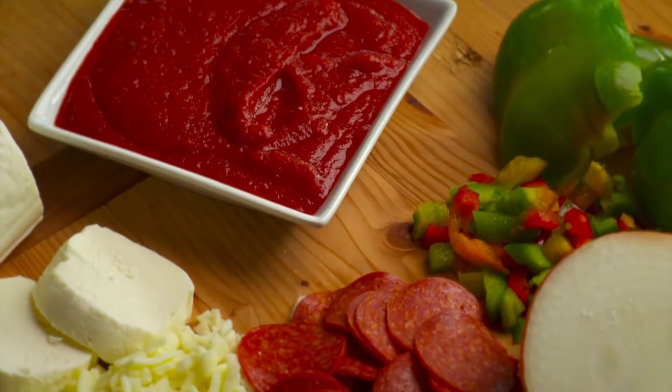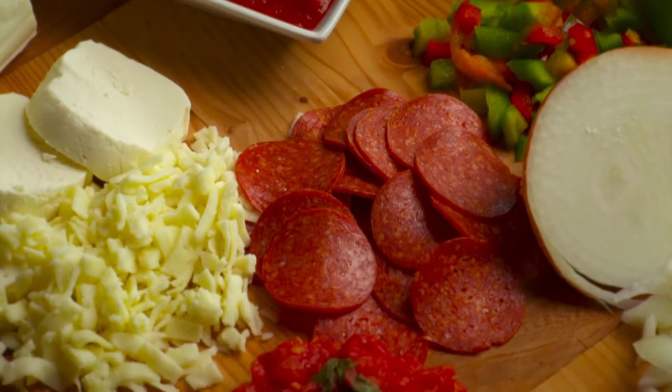When we make our frozen pizzas, we start with raw dough, and by the end of the line it's a fully cooked pizza that then goes into a freezer.